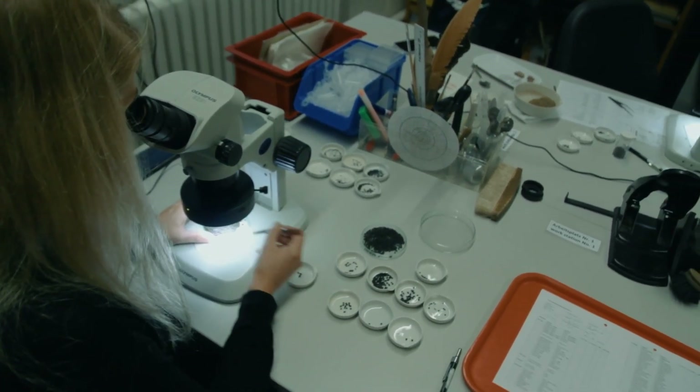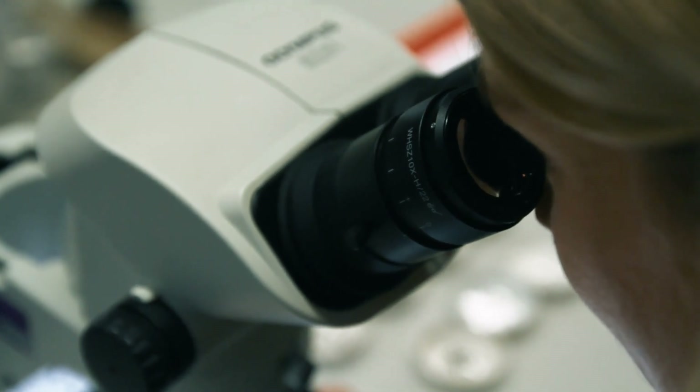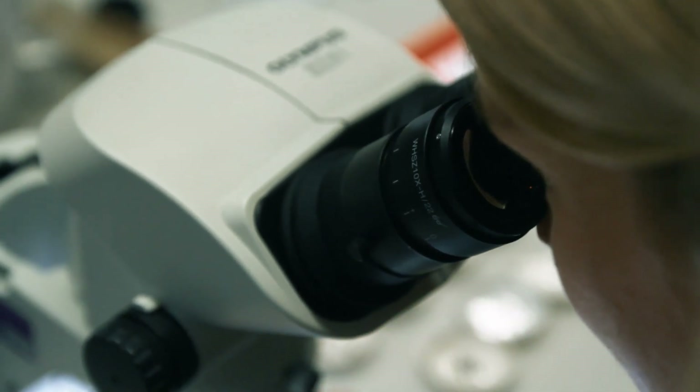Now the samples are ready to be sorted and identified using a binocular with a magnification between 10 to 40 times.